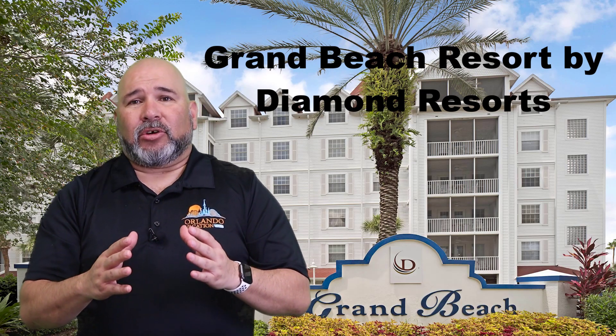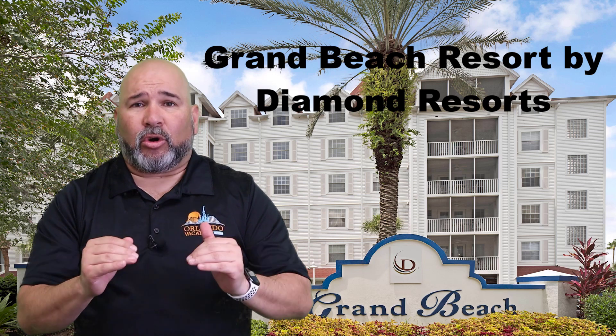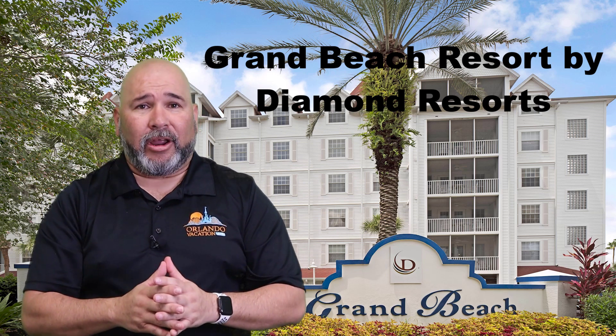Grand Beach Resort by Diamond Resorts in Orlando is a vacation resort located in the heart of Orlando, Florida. The resort offers a variety of accommodation options, including spacious one and two bedroom suites that are equipped with kitchenettes, separate living and sleeping areas, and balconies or patios. The resort features on-site amenities such as an outdoor swimming pool, fitness center, tennis court, and a restaurant and bar, making it a convenient and comfortable choice for travelers. The central location also provides easy access to popular attractions such as Walt Disney World, Universal Studios, and SeaWorld.